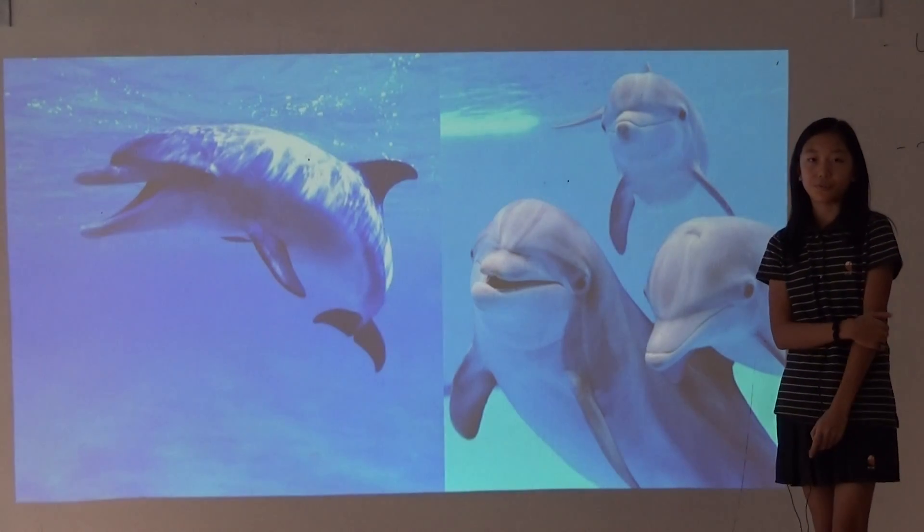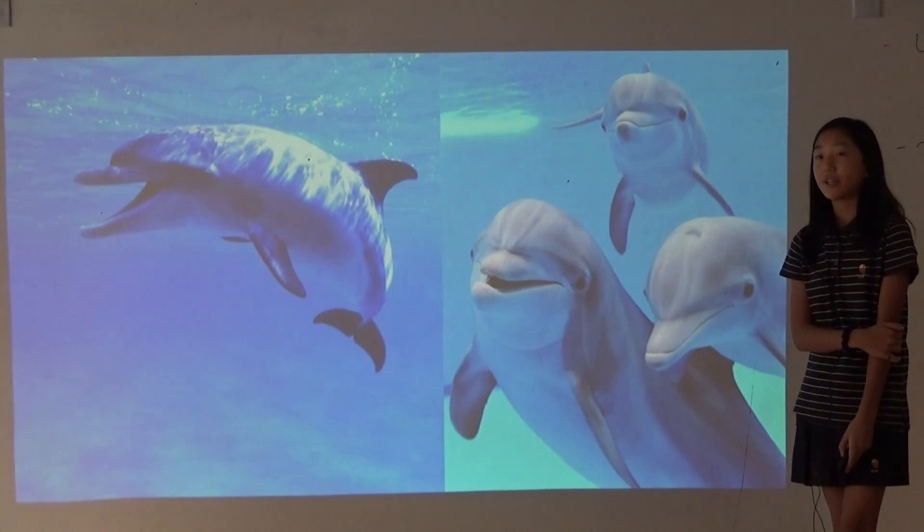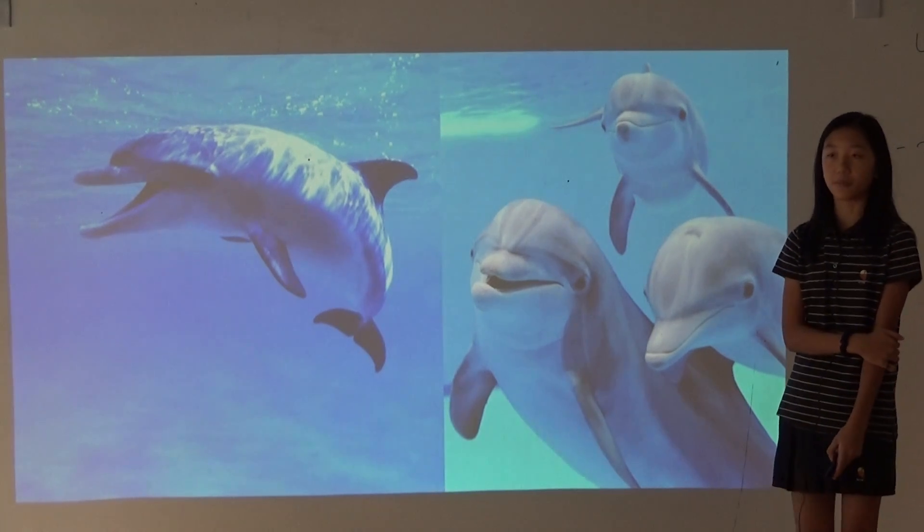Dolphins use echolocation to find their family, find food, and also find direction. It is very important for them so that they can see better, as their eyesight is not that good in murky waters.